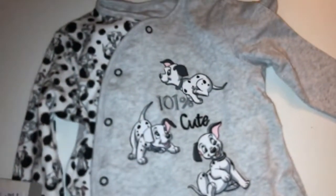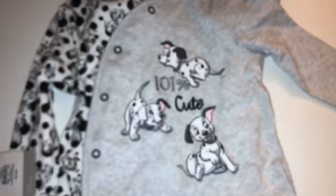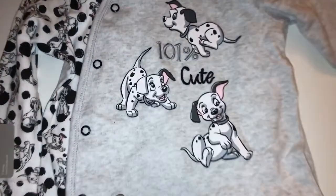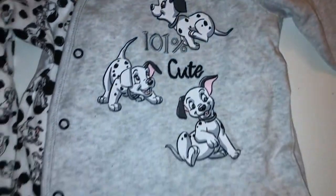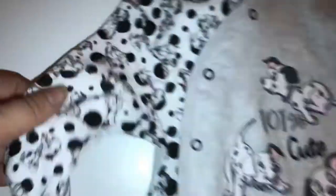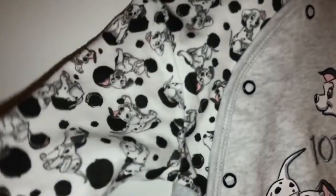I also picked up a little 101 Dalmatians sleep suit — it's just so cute. I think the artwork on this is really nice; it says '101% cute' and has the same pattern as the leggings from the other set. This was also six pounds fifty.